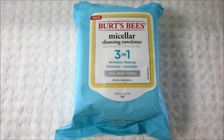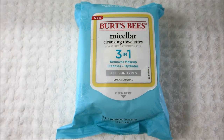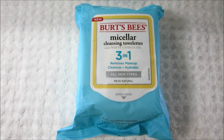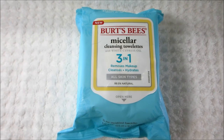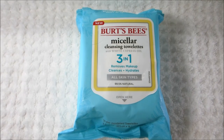If I happen to be wearing makeup that day, this is the first thing I use to remove my makeup. So this is a 3-in-1 product — it removes makeup, cleanses, and hydrates. It's for all skin types and has 30 pre-moistened towelettes. It does a really nice job of removing foundation, eyeshadow, and any kind of powder product — it pretty much gets rid of most of the makeup.